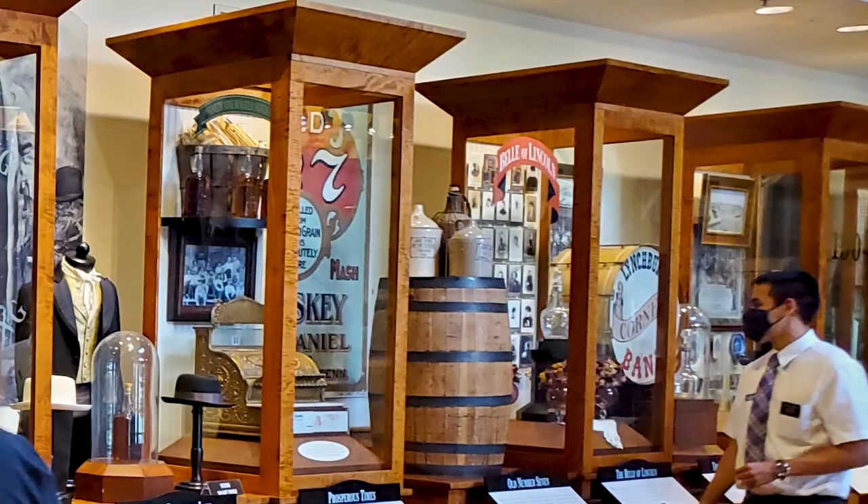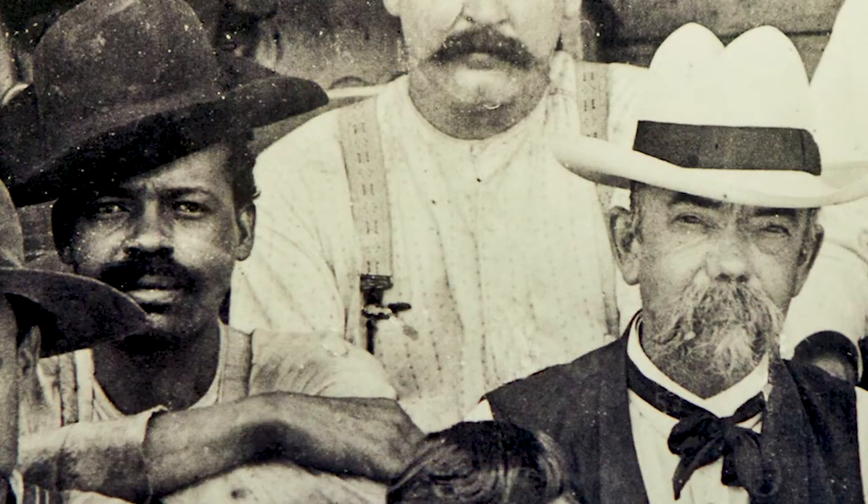Once you get into the Welcome Center, that's where you purchase the tours you want to take and get your wristbands. They've got a lot of pictures hanging on the wall with little pieces of history about how the company got started, and Uncle Nearest — who, if any of you are familiar, is the guy that actually taught Jack Daniels how to distill whiskey.